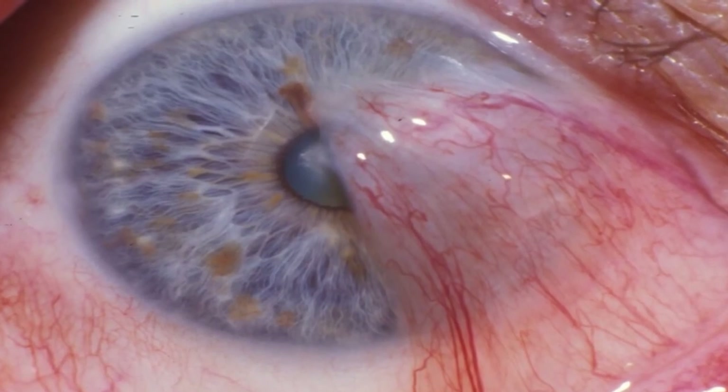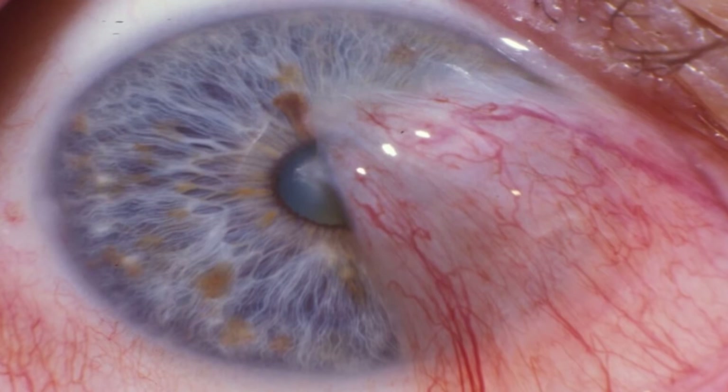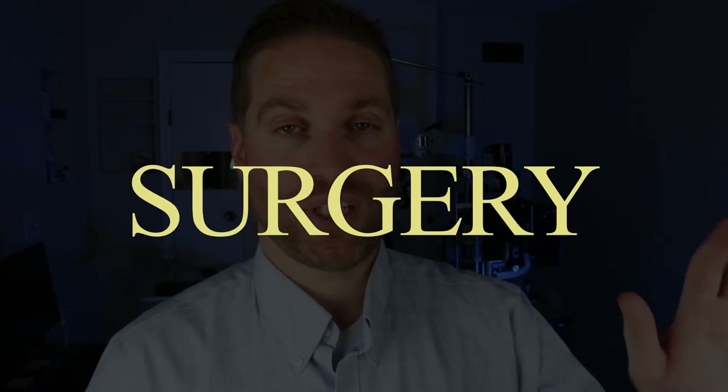If the pterygium gets big enough to cross over and enter the center of your vision or cover the pupil, it may actually affect your vision. At that point, the recommended treatment is surgery — just peeling that pterygium off to get it out of the way. Also, if the pterygium is really elevated and red, causing constant irritation and making your eye look unpleasant, that may also be grounds for surgical removal to get rid of the irritation and hopefully make your eyes look and feel better.